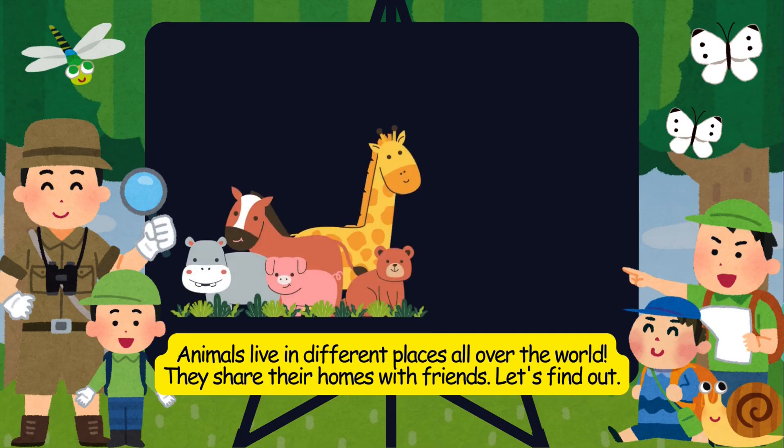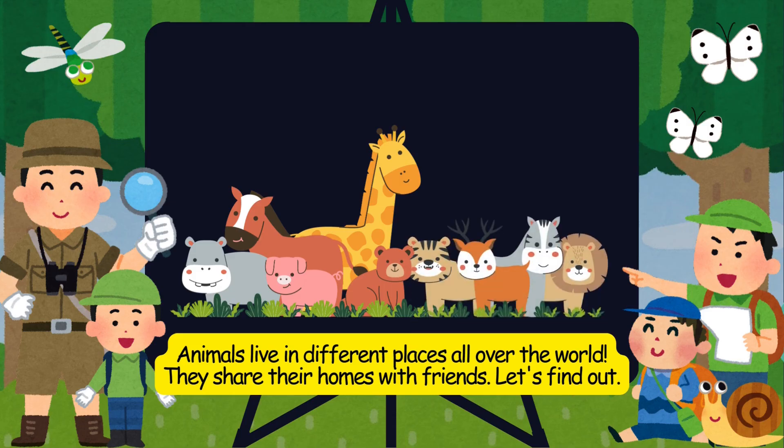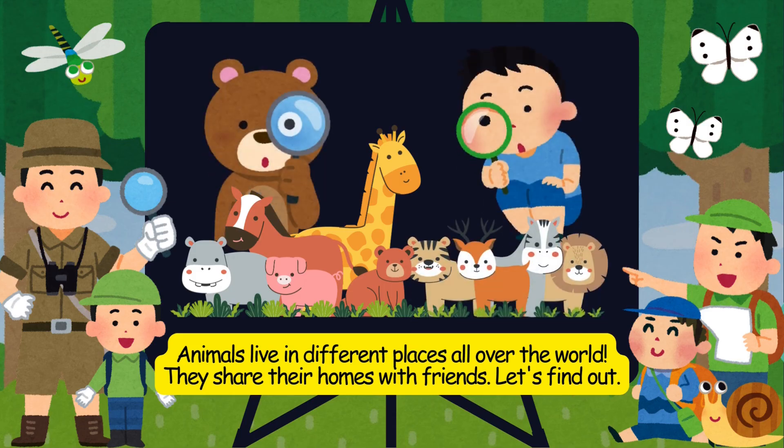Animals live in different places all over the world. They share their homes with friends. Let's find out.